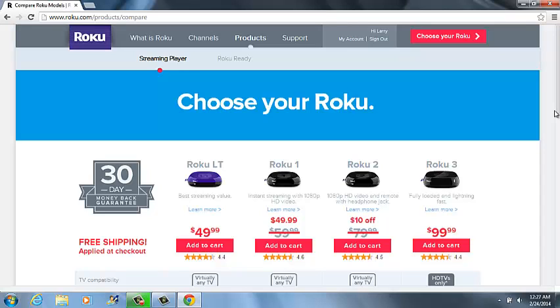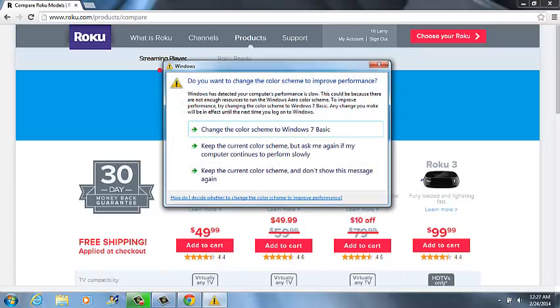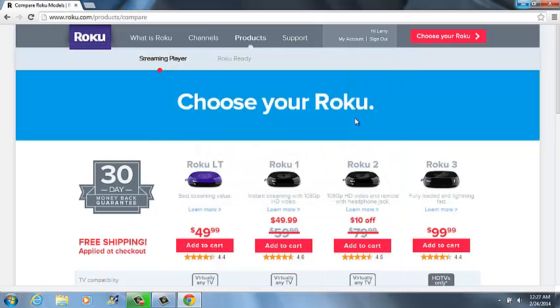We also have a service warranty on them, in which we can help you with adding channels, deleting channels. If somebody steals your box, we have it built to lock them out. We program the box so they can't use it, and we can also track it with the tracking device in it.